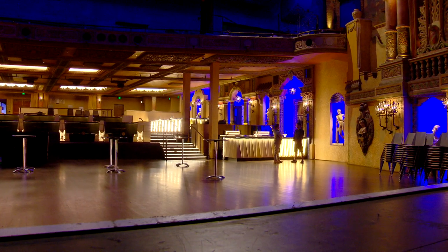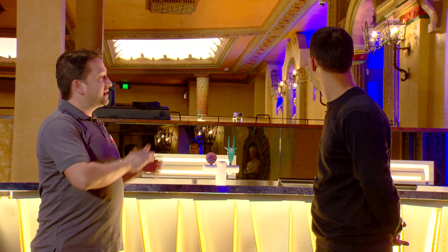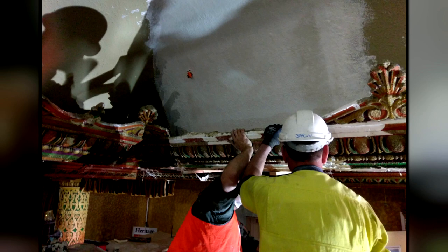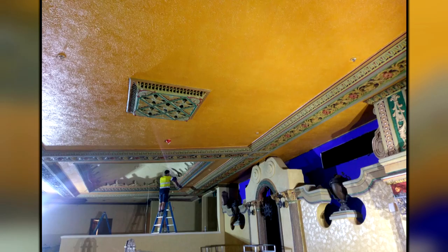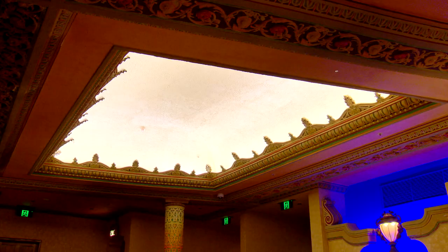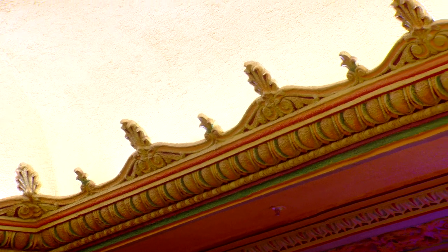We had to relocate this 30-metre heritage wall from the position in line with these pillars, right back. Moving the wall back exposed a massive void of open ceiling, and one of the little surprises we found was a dome that was actually hidden in the ceiling. That's remarkable. This one here's the new one, and the others are the existing — and you can't tell the difference.